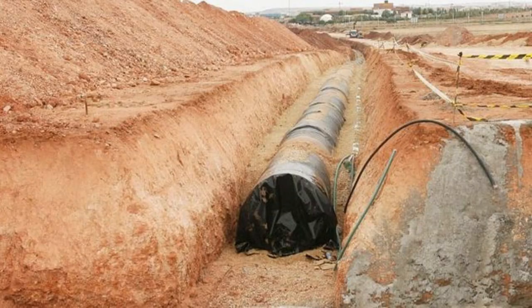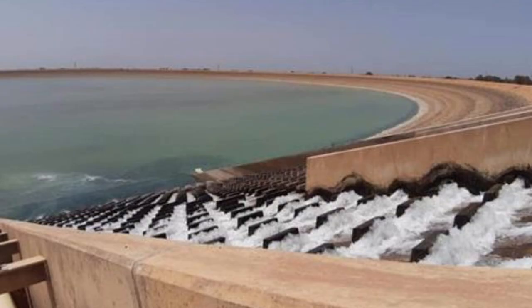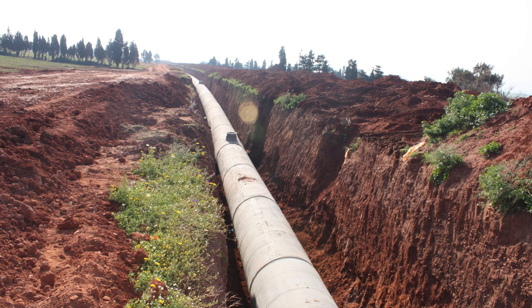Integrating the Great Man-Made River project with irrigation infrastructure would have facilitated agricultural development, supporting increased agricultural productivity and contributing to food security in Libya. Additionally, a reliable and sustainable water supply through the project would have reduced Libya's dependence on external sources for water. This increased self-sufficiency would have contributed to economic independence and stability for the country.